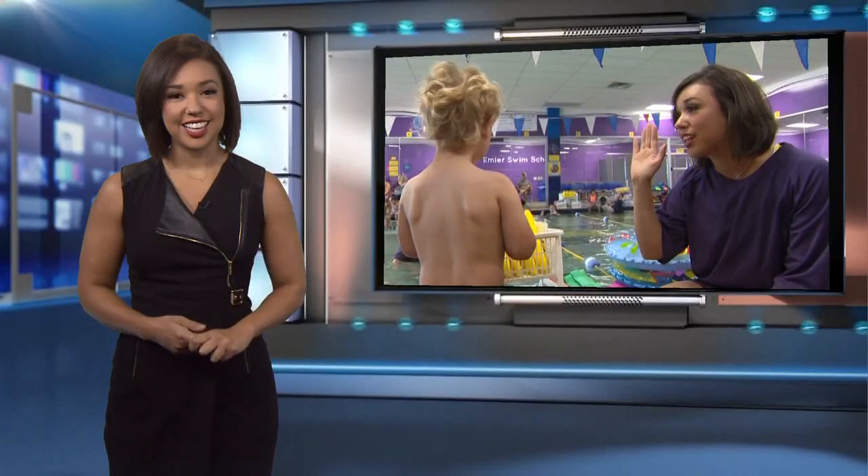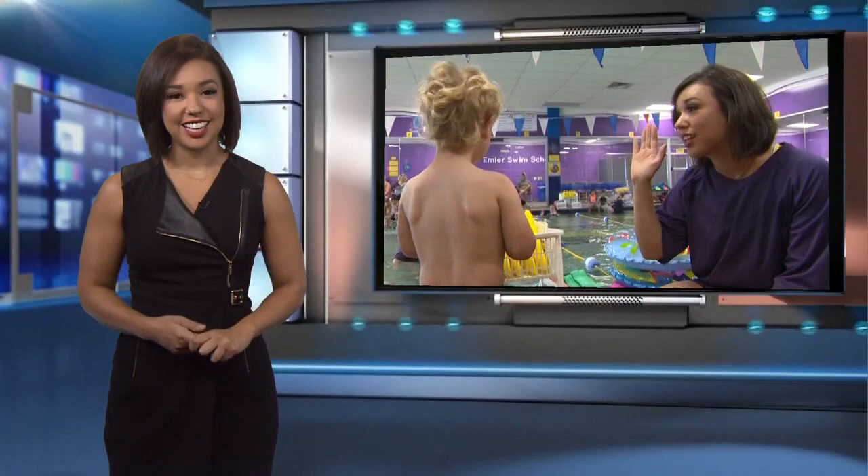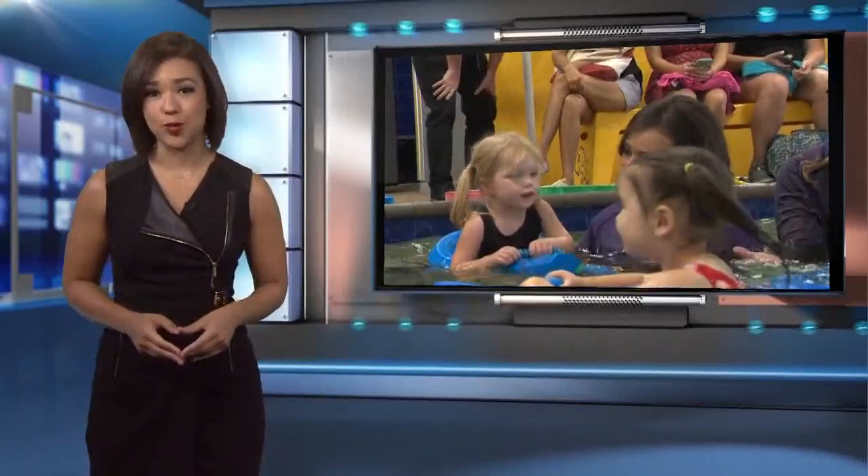That's right, guys. Summertime is the busiest time of the year at pools, and the biggest thing on the minds of parents is water safety. So I was able to spend the morning at Emler Swim School to see how they teach students about water safety with a splash of love.